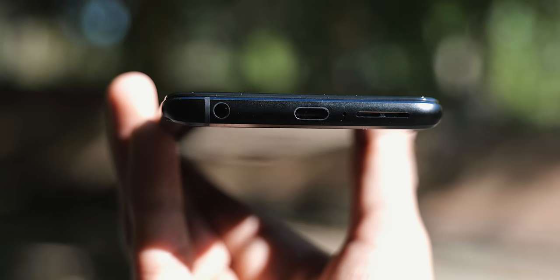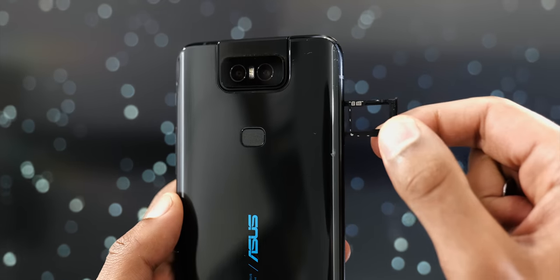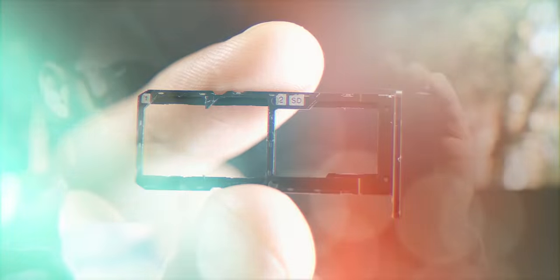You've got a headphone jack, you've got stereo speakers on the bottom and the front, and it actually comes with a triple slot tray so you can load two SIM cards at the same time as a microSD card.